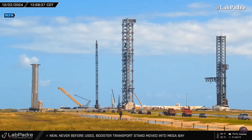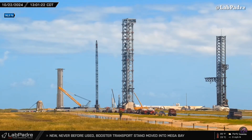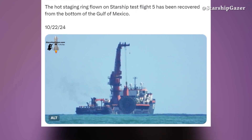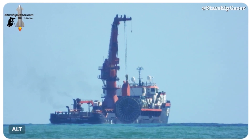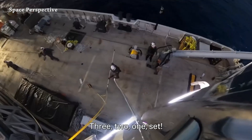Starship Geyser captured this amazing picture of the moment the hot-stage ring was being recovered — this one from the last Starship launch.